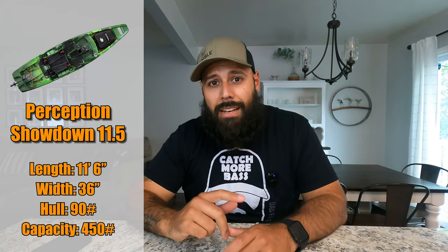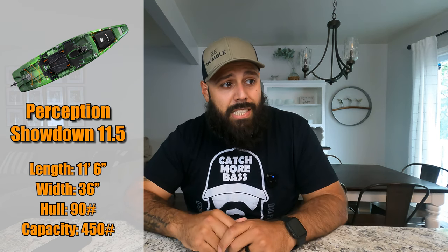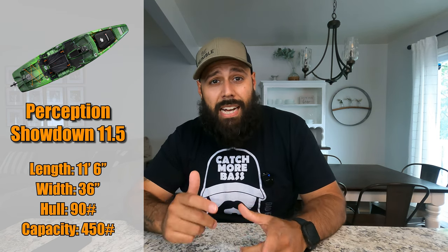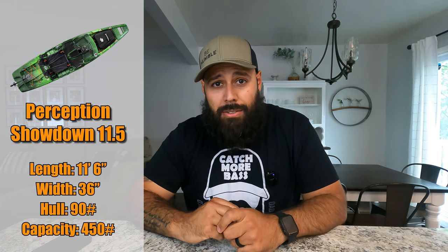Number one is the Perception Showdown 11.5. This kayak is 11.5 feet long, 36 inches wide, weighs 90 pounds, and has a weight capacity of 450 pounds — a pretty good weight capacity, especially for that under 12-foot mark.